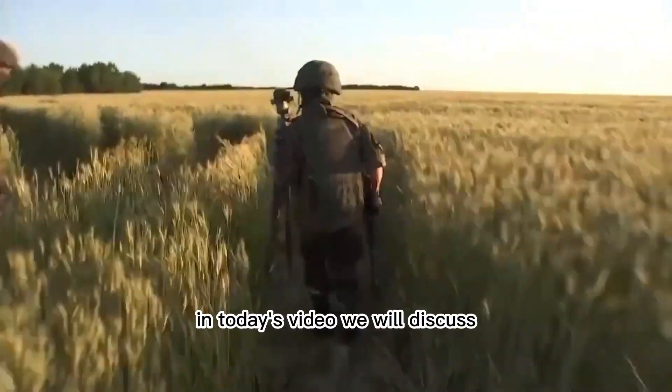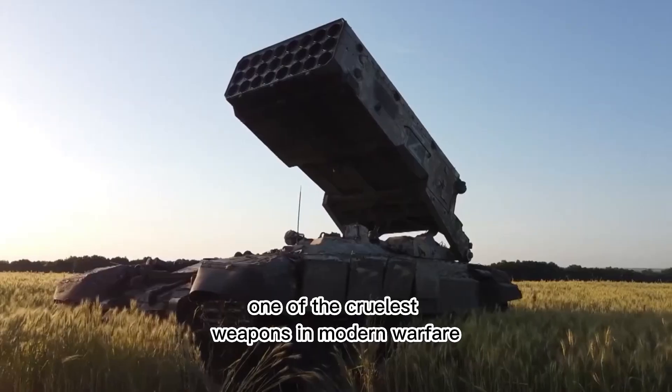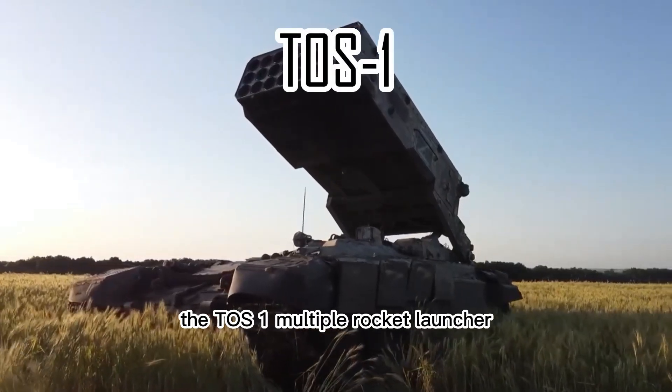Greetings from the Sarge. In today's video, we will discuss one of the cruelest weapons in modern warfare, the TOS-1 Multiple Rocket Launcher.